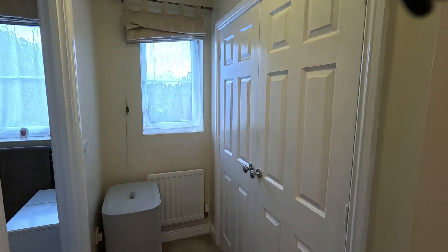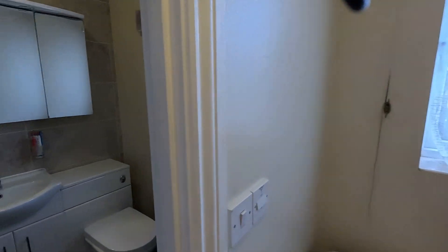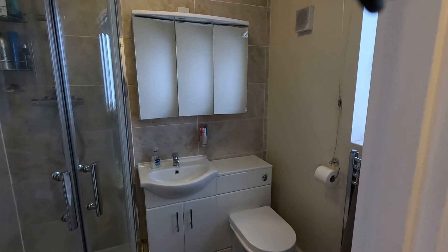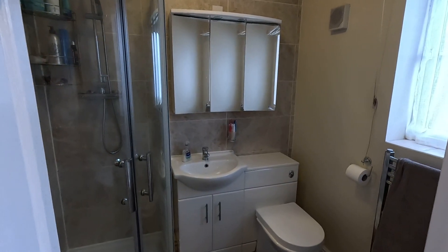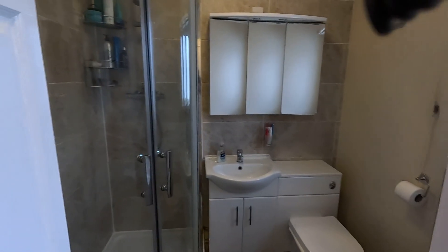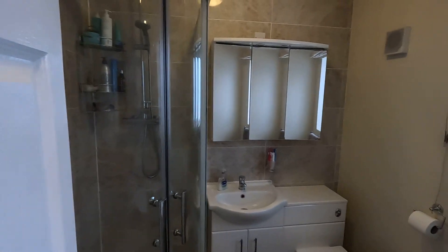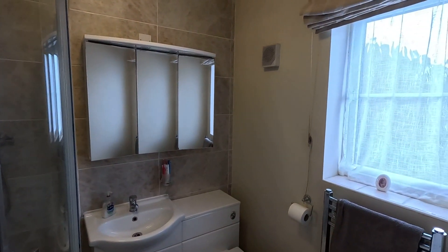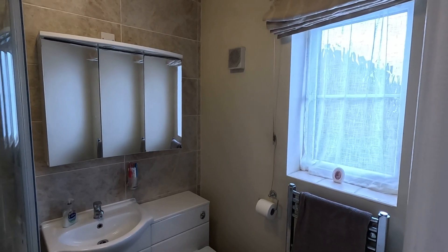There's an additional window to the rear which is obscured and double glazed, and then we open up into the modern en suite shower room. This comprises a low-level WC with dual flush, vanity unit mounted wash hand basin, and an enclosed shower cubicle with the dual headed shower and the sliding glass screen. Centrally heated towel rail and another obscured double glazed window to the rear elevation.